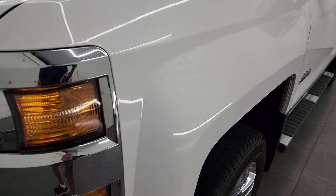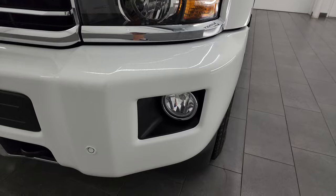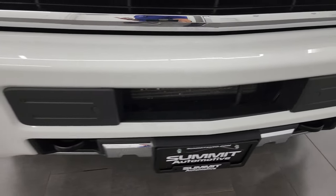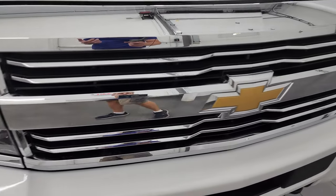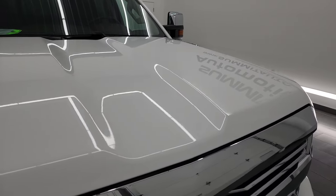The front fender is absolutely perfect — no dents or dings. It has projector headlamps and factory fog lights. It does have the front bumper parking sensors. The front bumper is in really nice shape; I didn't see any major dents or dings on there. You get the chrome trimmed grille and the hood is in really nice condition as well.